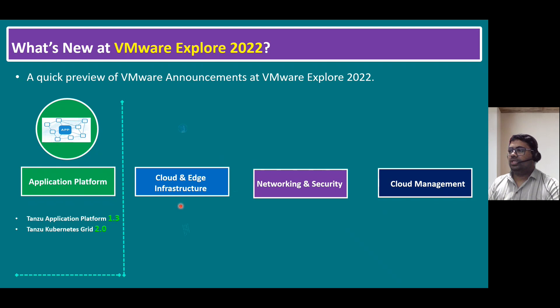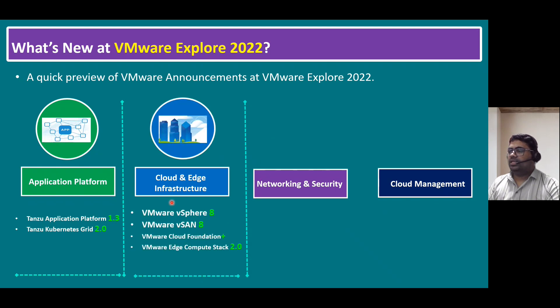For cloud and edge infrastructure, there are some new releases. As I mentioned in previous sessions, VMware vSphere 8 is now officially announced, along with VMware Virtual SAN 8 and VMware Cloud Foundation Plus. VMware also introduced vSphere Plus and vSAN Plus previously. Similarly for private cloud and hybrid cloud, VCF — VMware Cloud Foundation — is released with VCF Plus. And VMware Edge Compute Stack version 2.0 is also released for edge infrastructure.